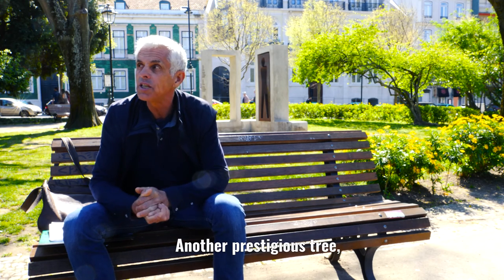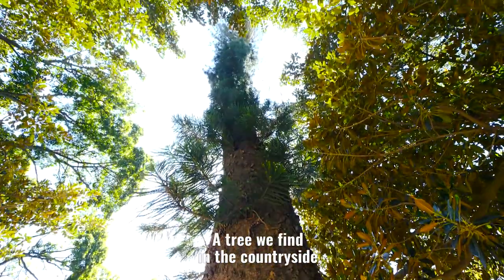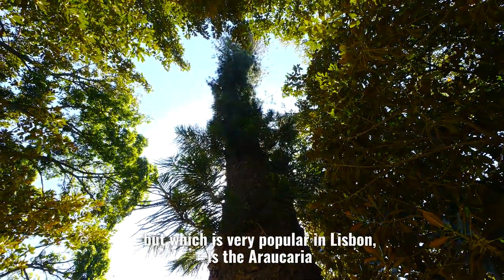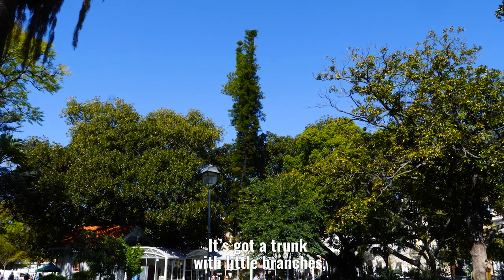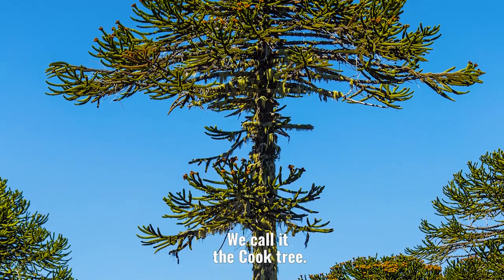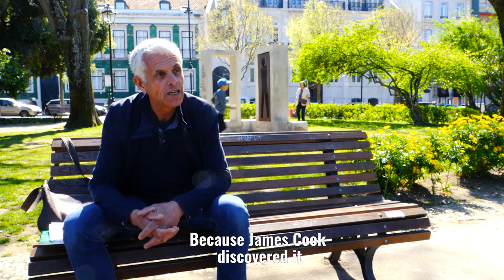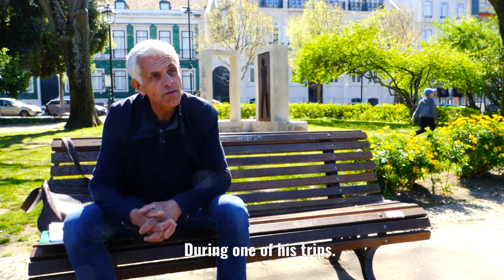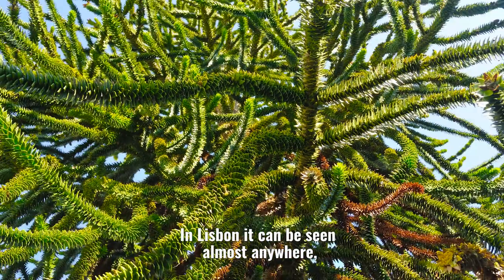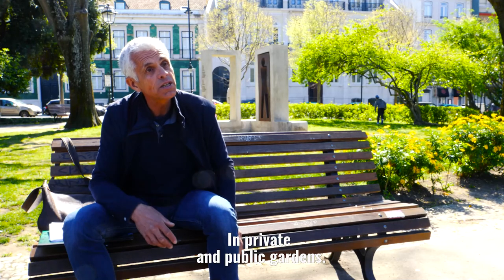There is also a prestige tree, we'll say, because you can see it from very far. This is a tree you'll find in the countryside, but there are also a lot in Lisbon — it's the araucaria. It's the one that has a trunk with very small branches and which rises in a column. We call it the Cook's tree, because it's James Cook who noted it for the first time during his voyage. In Lisbon, you see it a little bit everywhere, in both private and public gardens.